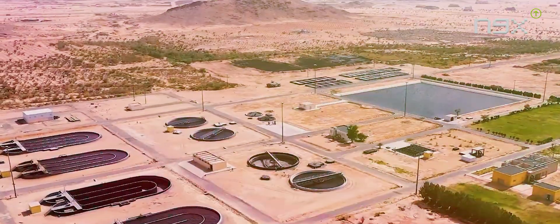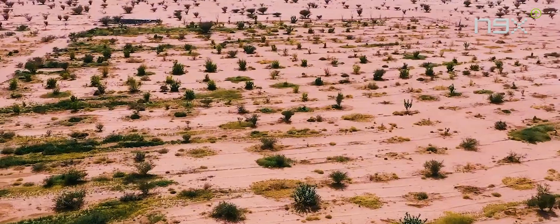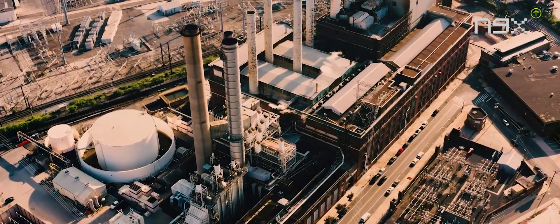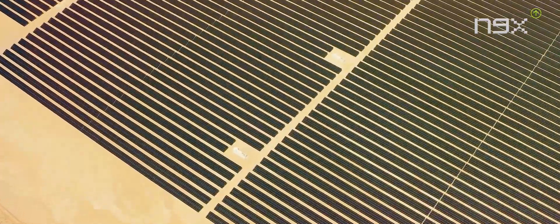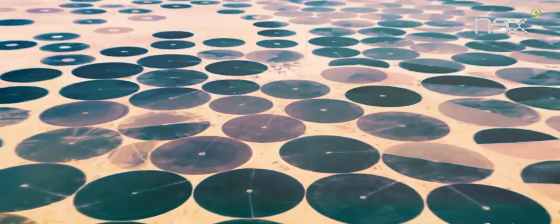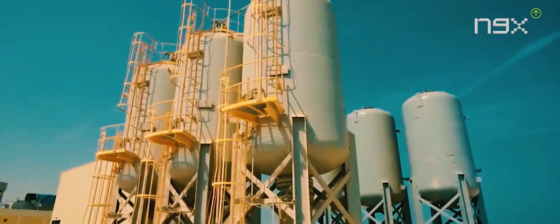Saudi Arabia's transformation from a desert nation to an agricultural powerhouse is a testament to human ingenuity and resilience, achieved through innovative irrigation techniques that harness ancient water reserves and explore natural solutions. The country has defied expectations and overcome the limitations of its arid climate. Ongoing efforts to expand agricultural land and ensure sustainable water resources exemplify Saudi Arabia's commitment to long-term food security and environmental sustainability. By embracing green energy and advancing agricultural practices, Saudi Arabia is poised to continue its remarkable journey as an agricultural leader, providing lessons and inspiration to arid regions worldwide.